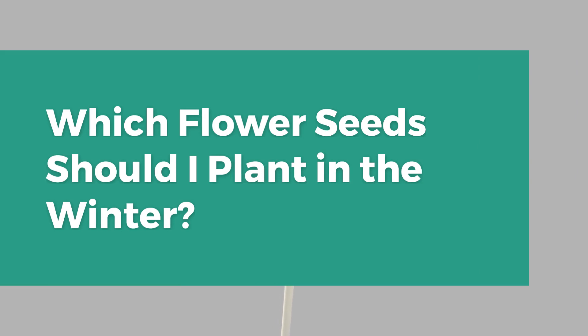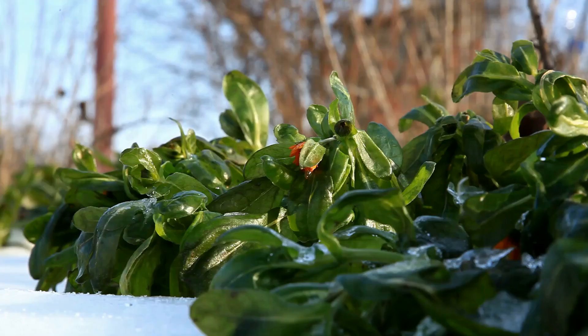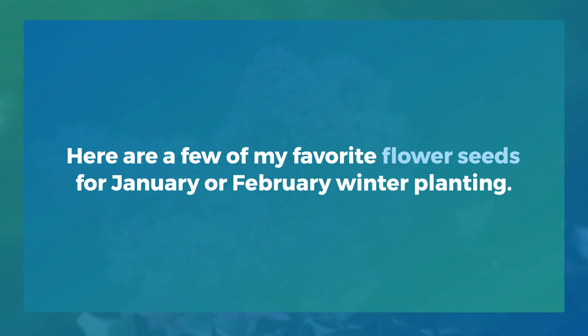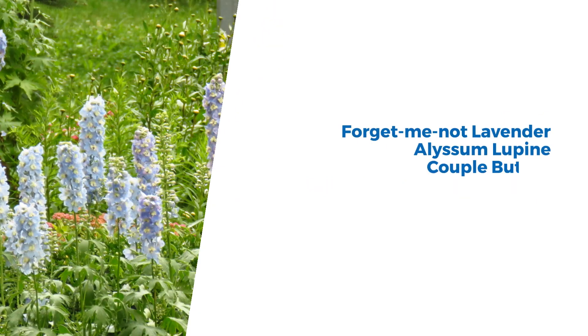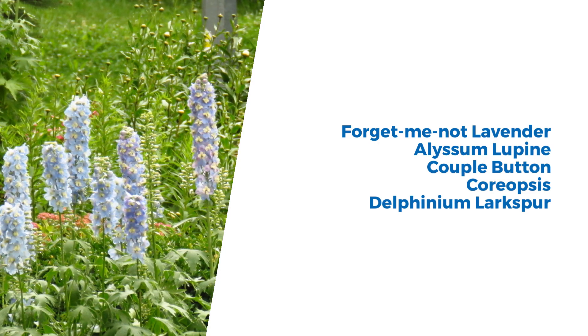Which flower seeds should I plant in the winter? You can plant any hardy plant in your zone throughout the winter. These flowers thrive in the cold and don't mind snow or frost at all. Here are a few favorite flower seeds for January or February winter planting: Baptisia, Columbine, Foxglove, Hollyhock, the Butterfly Bush Buddleia, Forget-Me-Not, Lavender, Lupine, Scabiosa, Coreopsis, and Delphinium Larkspur.